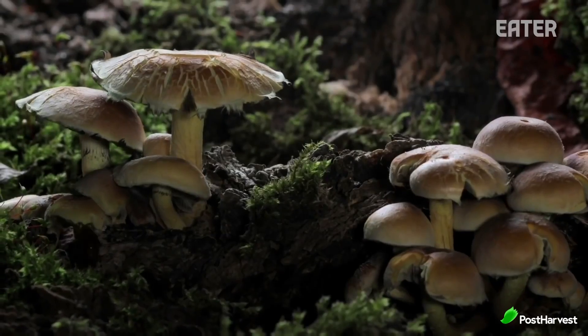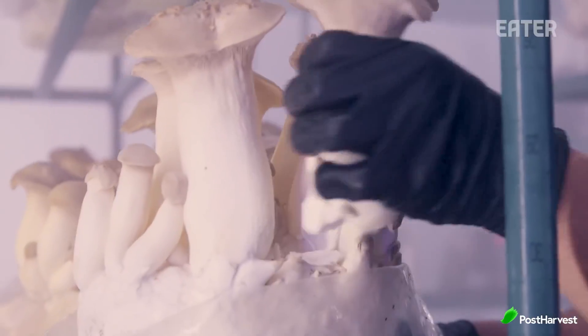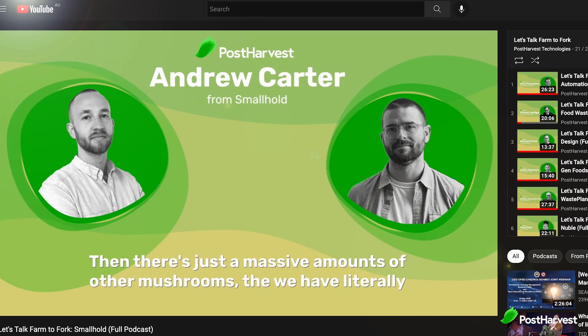Their aim is to provide a much wider variety of mushrooms to grocery stores. With most stores only selling one or two varieties, there are thousands of species of edible mushrooms and Smallhold thinks it's time to widen those horizons. The best way to do this? Establishing local supply chains and engaging the community with their mini farms.